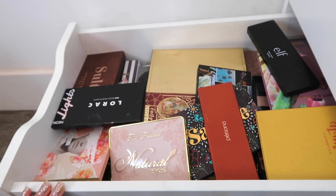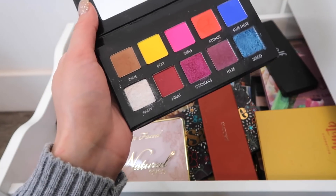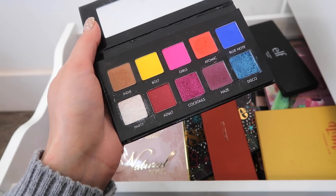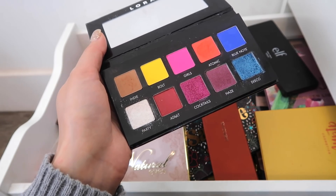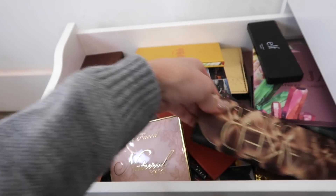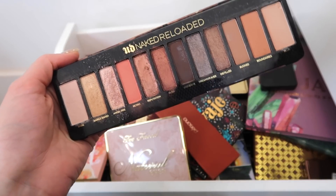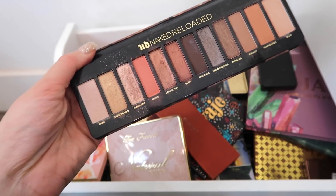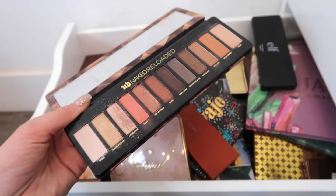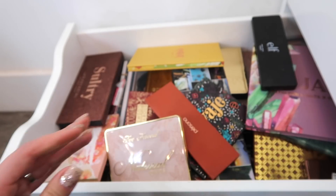This Lorac Pressed Pigments palette — it's gorgeous and a great formula, but I'm not going to miss it at all and somebody else will really love it. So this declutter is yes or no answers only, no hesitations. Naked Reloaded — this was boring. I did purchase it, I was looking forward to it, but it's pretty underwhelming. It's just fine, and I have these colors in a million other palettes with a creamier, more pigmented formula. I don't need to keep that.